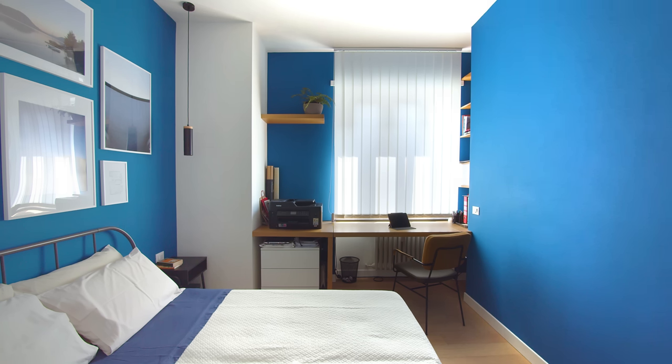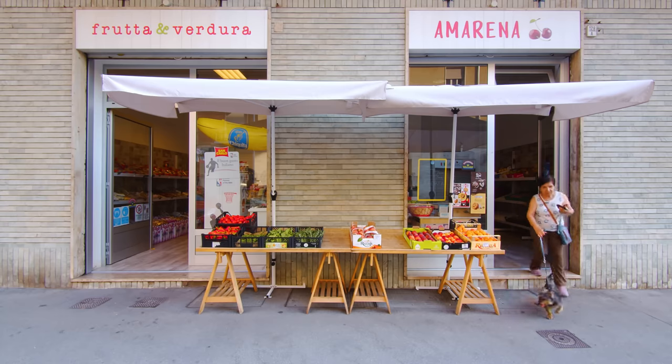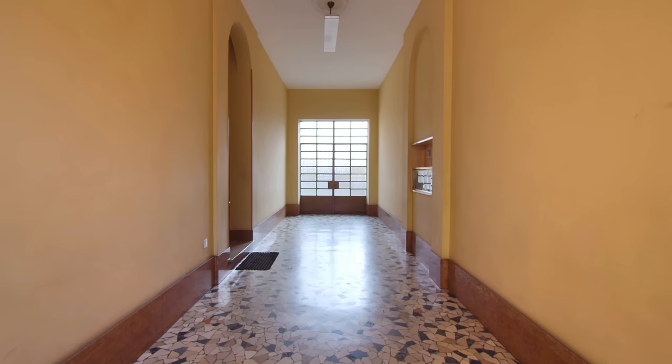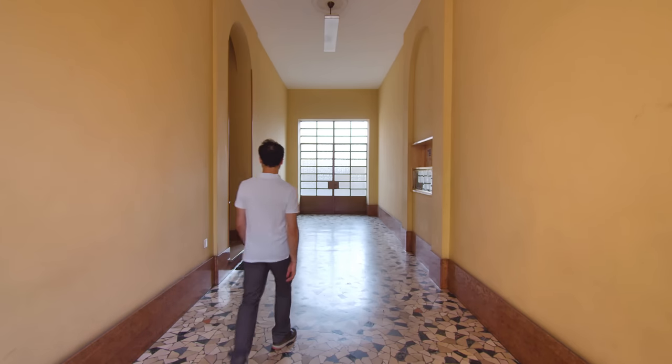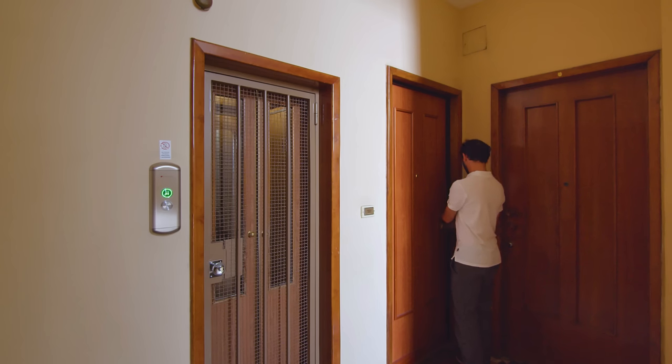The apartment is located in Madonna di Campagna district, which is in the northwest of Turin. On the street you can find coffee bars and several Italian delis. The building was built in 1957 and has never been renovated since then.